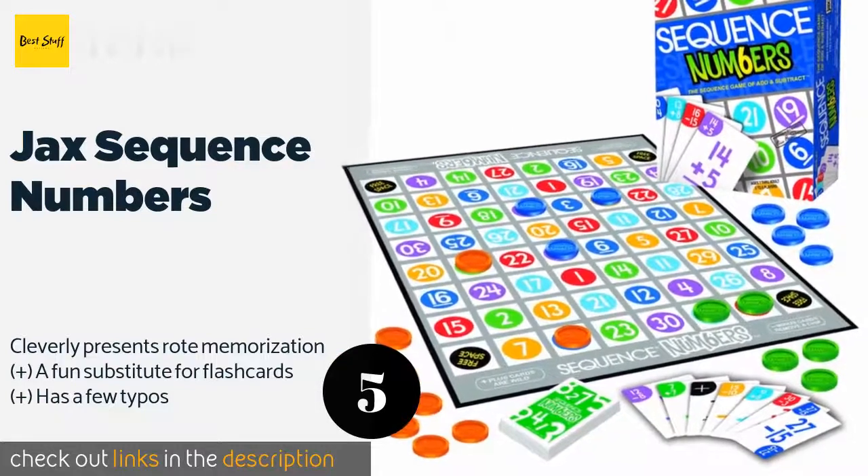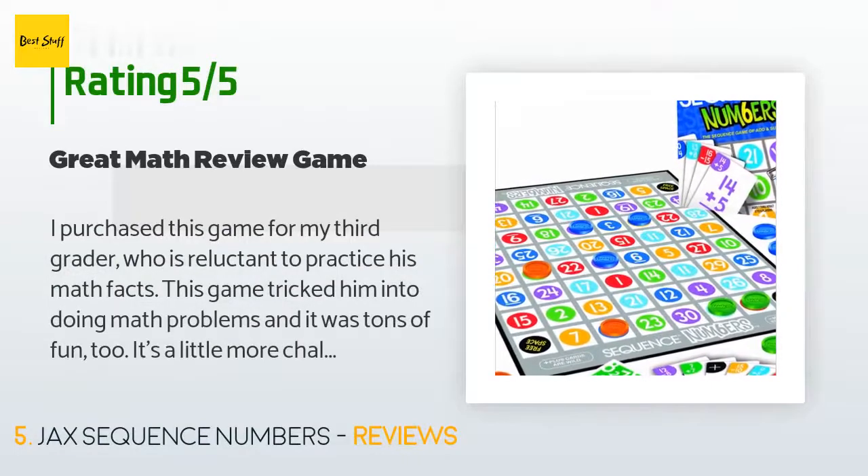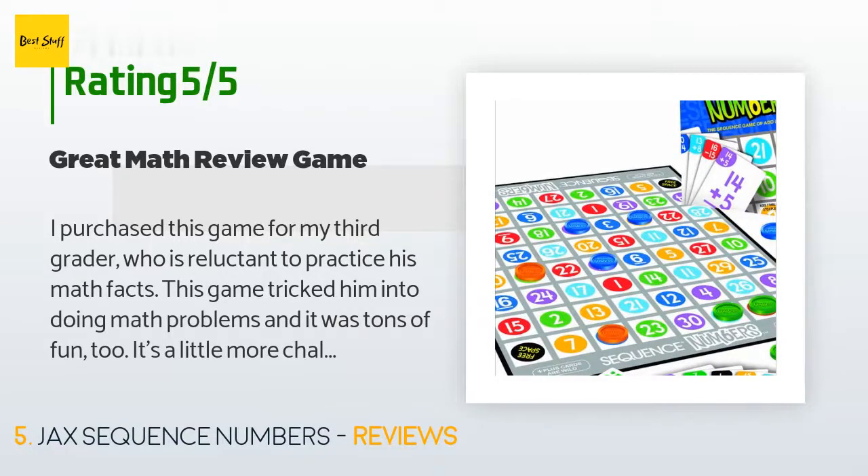The price is approximately $17, and this product has an average of 4.7 stars from more than 152 customer reviews. A customer said: 'I purchased this game for my third grader who is reluctant to practice his math facts. This game tricked him into doing math problems and it was tons of fun. It's a little more challenging than other Sequence games we've played, as there are more than two cards that can be played on some spots. Once you factor in the wild cards, there's a pretty good chance you'll end up with a dead card in your hand, which can be frustrating, but it was great practice.'